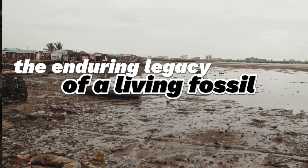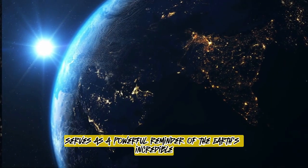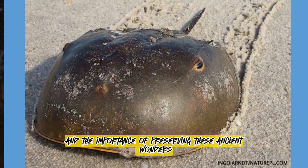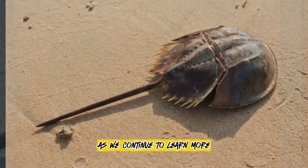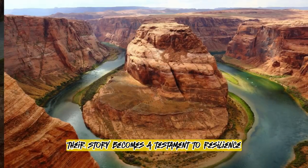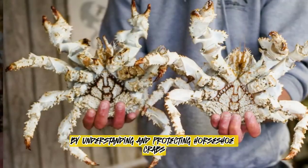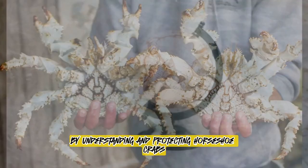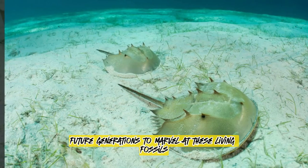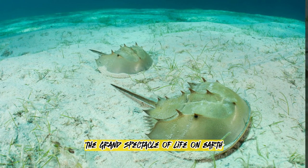The enduring legacy of a living fossil. The horseshoe crab serves as a powerful reminder of the Earth's incredible biodiversity and the importance of preserving these ancient wonders. As we continue to learn more about these fascinating creatures, their story becomes a testament to resilience and adaptation. By understanding and protecting horseshoe crabs, we ensure their continued presence on our planet, allowing future generations to marvel at these living fossils that have witnessed the grand spectacle of life on Earth for over 450 million years.